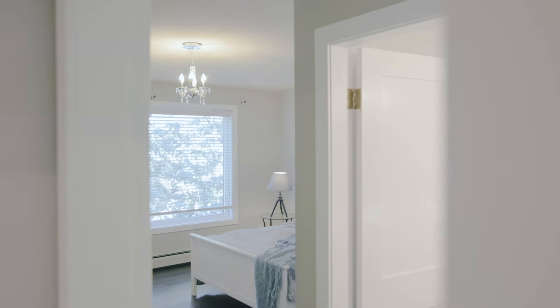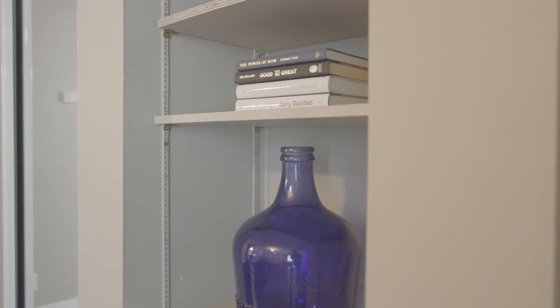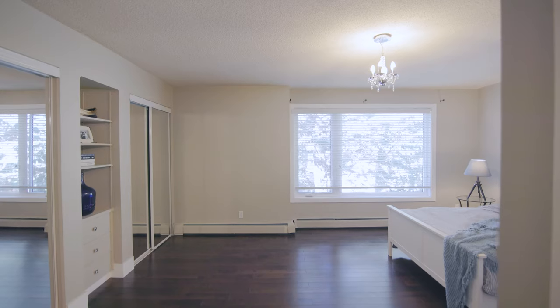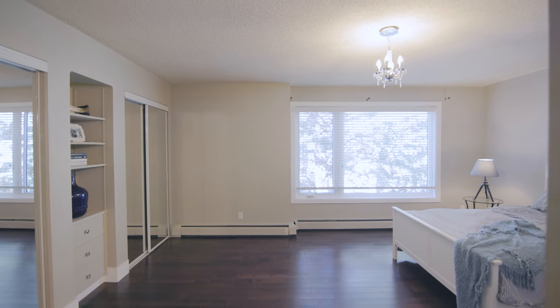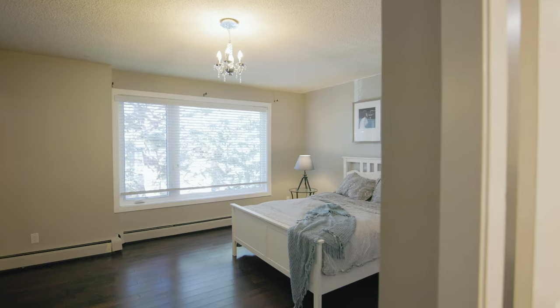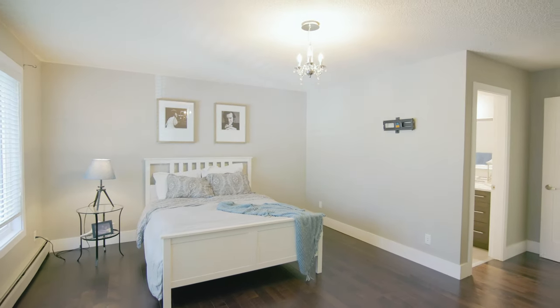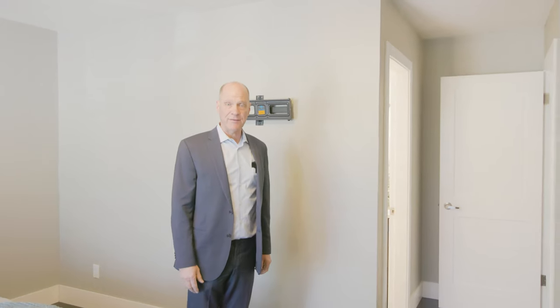Coming up to the next level, you get the master bedroom, and this is a huge bedroom. There's double closets, extra storage built-in, newer big windows that actually open up to get that extra breeze coming through, maple hardwood flooring, and enough space for a king-size bed. On this side here is your own four-piece ensuite bathroom.